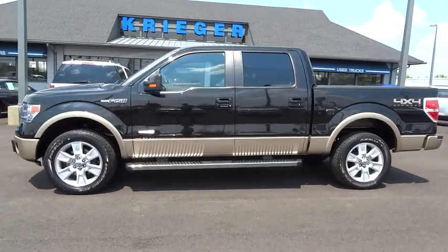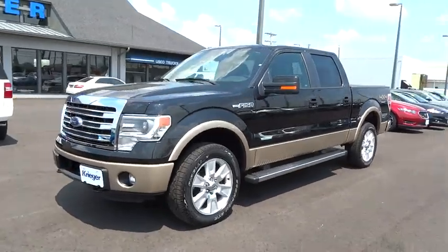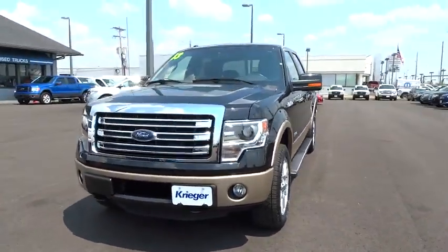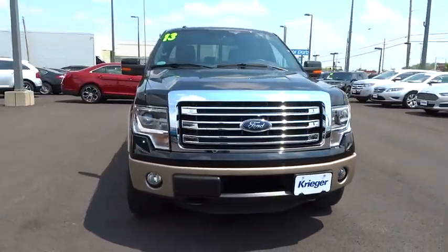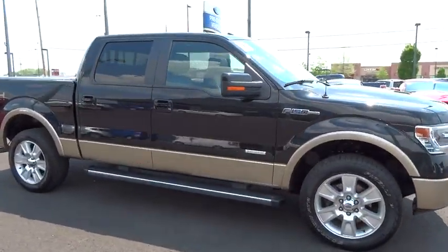The 2013 F-150. A Ford F-150 knows how to handle any situation. It's built to follow orders, no whining, and is priced below $45,000. This vehicle has less than 25,000 miles.